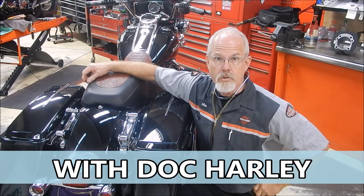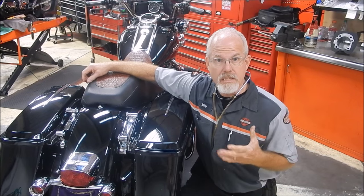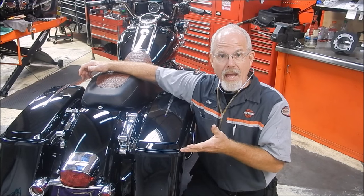Welcome to the service clinic at Low Country Harley-Davidson. I'm Doc Harley. Today's subject: saddlebags.